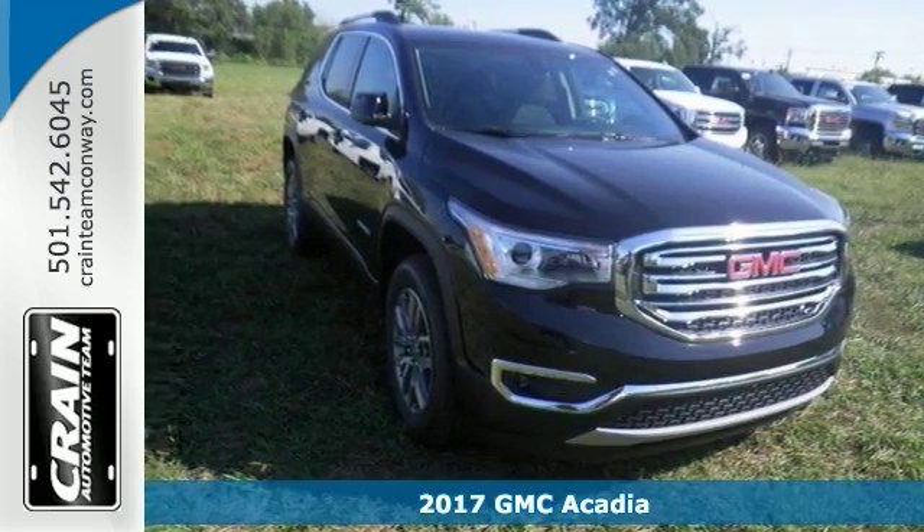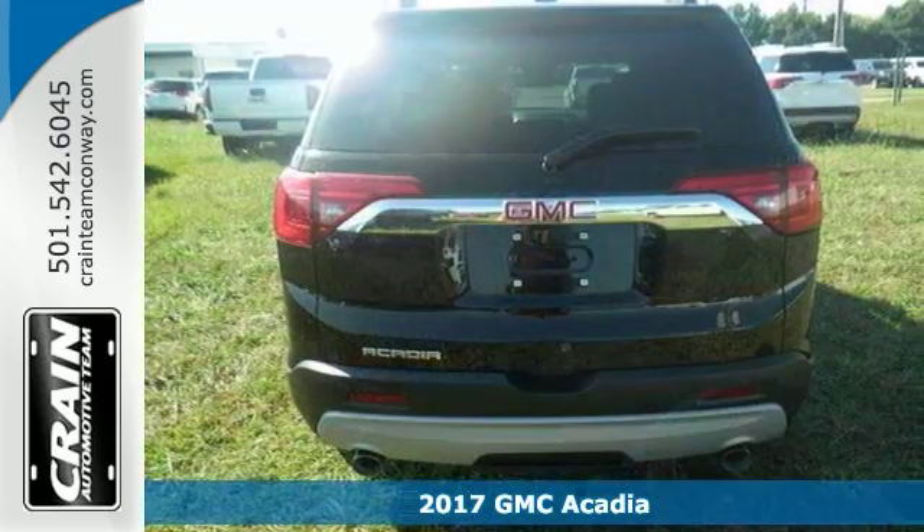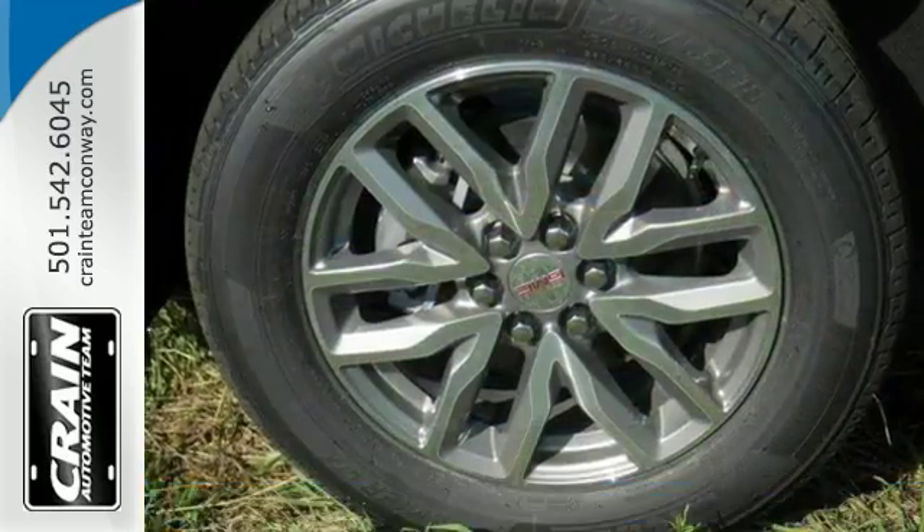You'll love the 2017 GMC Acadia SLE. This gorgeous Acadia has much to offer, including blind spot sensor, heated front seats, and climate control.